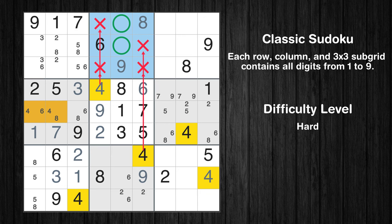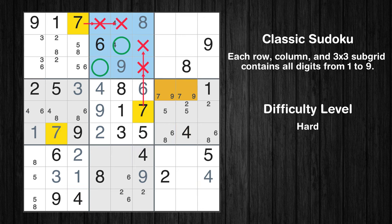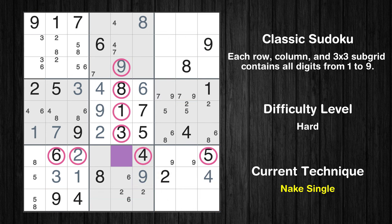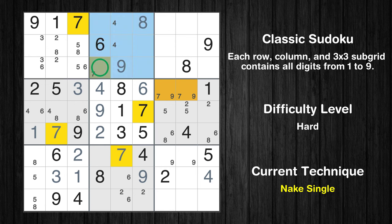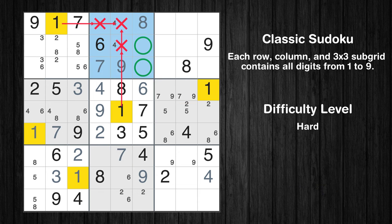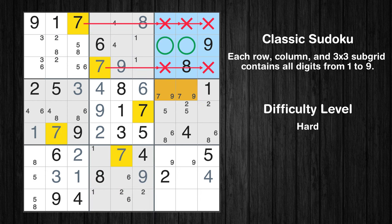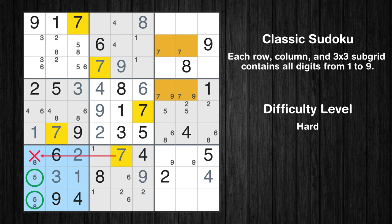Only two positions left in the second box where value 4 can be placed. Only two positions left in the second box where value 7 can be placed. Only two positions left in the ninth box where value 9 can be placed. There is only one possible value for cell row 7, column 5, which is 7 — after eliminating all other numbers in its row, column, and block, that cell can only be filled with 7. Only one position left in the second box where value 7 can be placed. Only two positions left in the second box where value 1 can be placed. Only two positions left in the eighth box where value 1 can be placed. Only two positions left in the third box where value 7 can be placed. Only two positions left in the seventh box where value 7 can be placed.